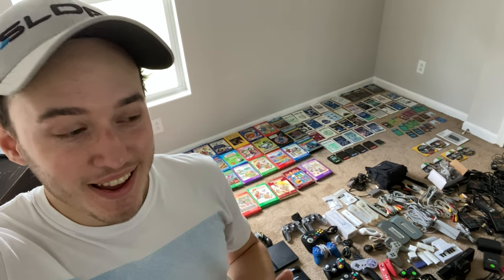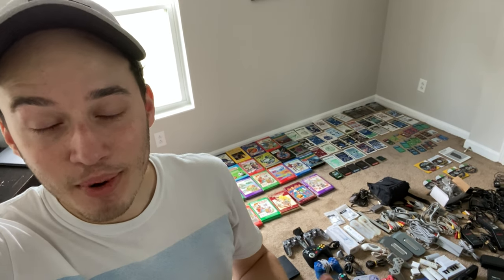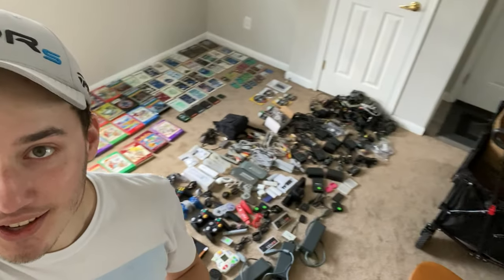Alright you guys, I just got this home and laid it all out. And I knew it was a lot, but I couldn't even comprehend how much stuff we actually got. It's crazy. So yeah, it's about to be a long video of me going over this stuff.